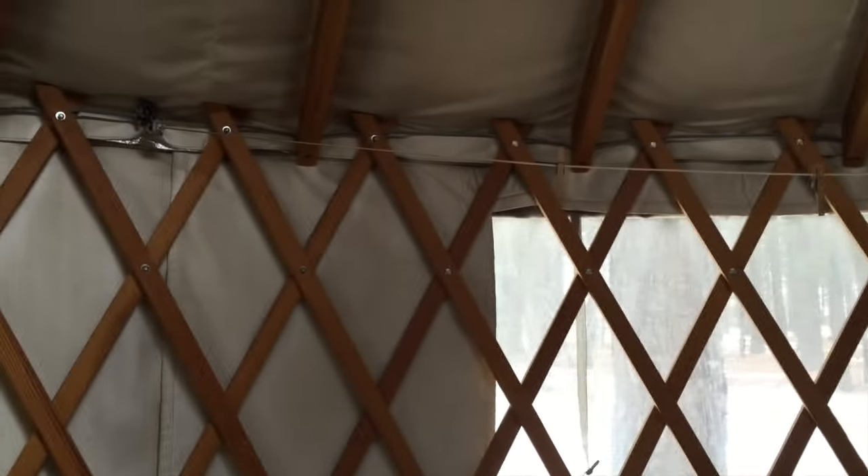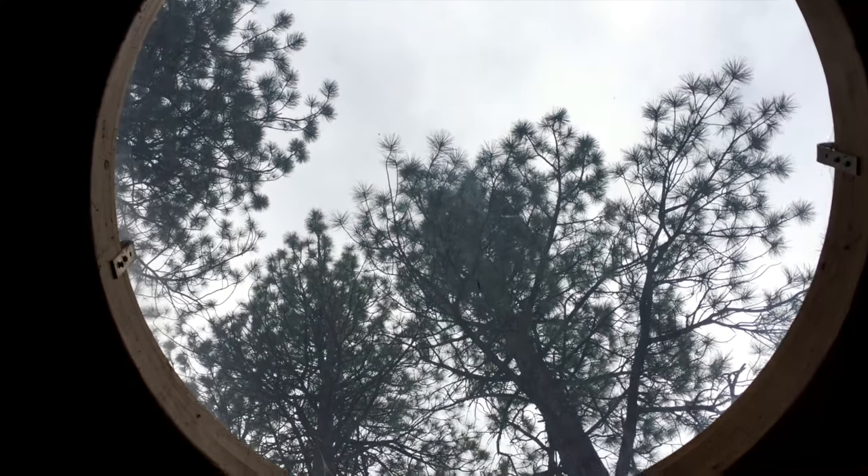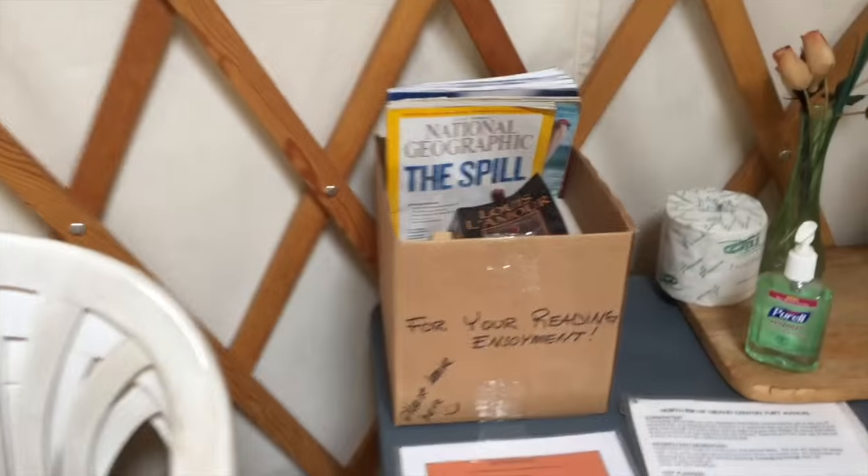There's a clothesline and a nice skylight. Beautiful. There's also a little reading material, and it already feels warmer in here.